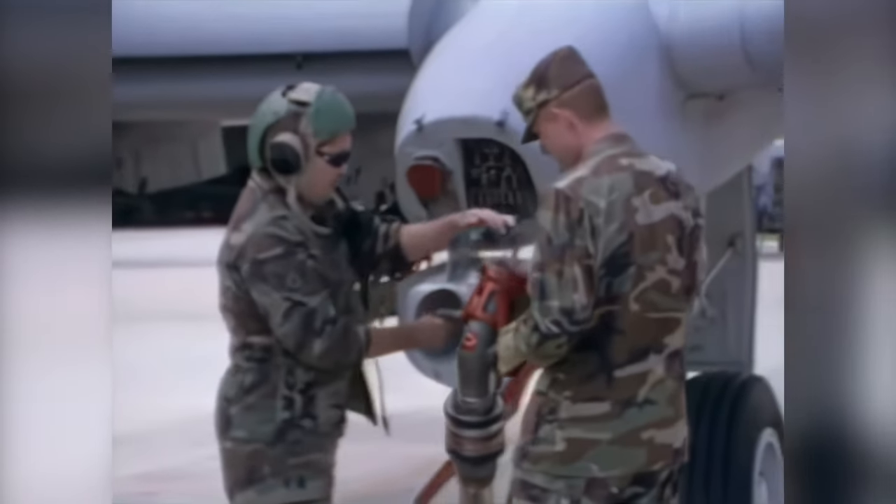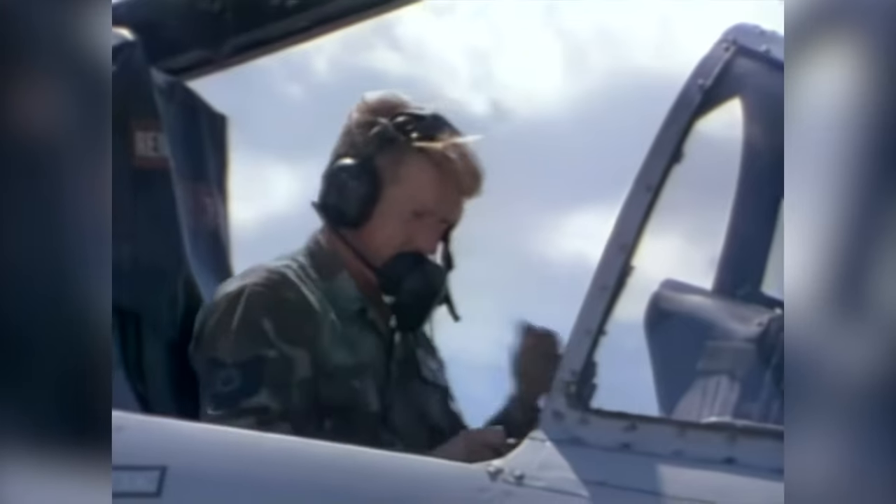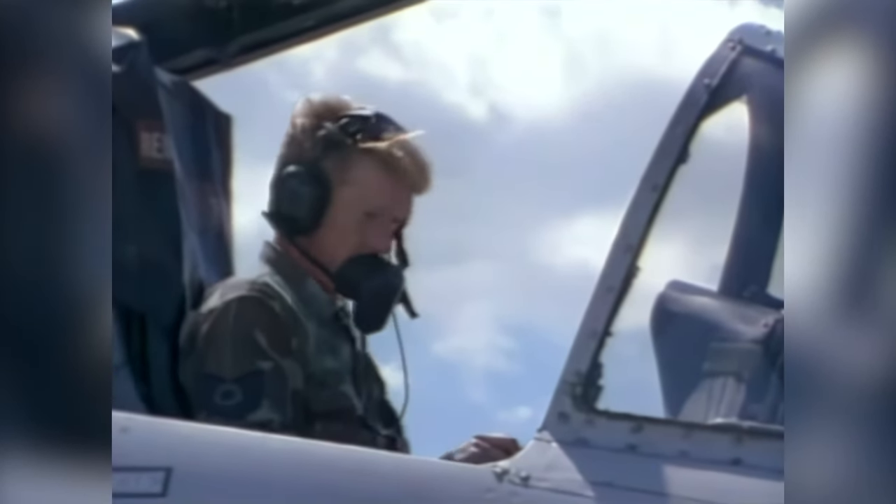Since the Gulf, the major change to the A-10 has been night vision goggles. They've redone all of the instrument panels and consoles to make them night-vision compatible. Now we pretty much do everything we did in the Gulf during the day, at night — which is pretty much double the capabilities of the airplane.